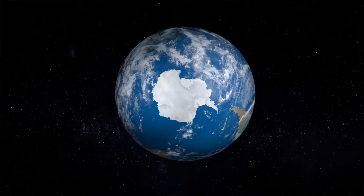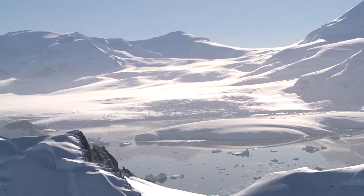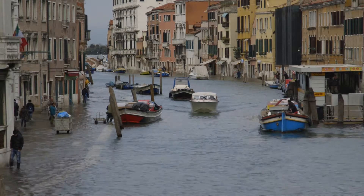Antarctica, the largest mass of ice on the planet and the largest source of potential sea level rise. How has climate change affected the Antarctic ice sheet in the past? How much sea level rise can we expect and when?